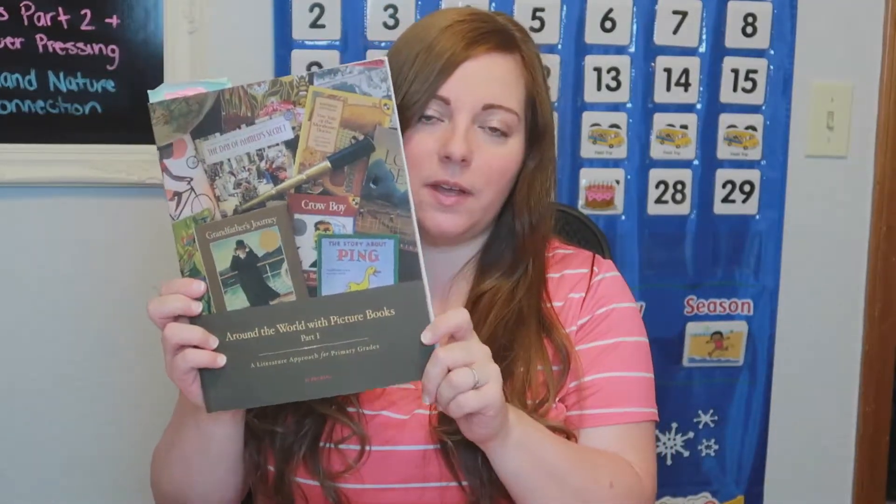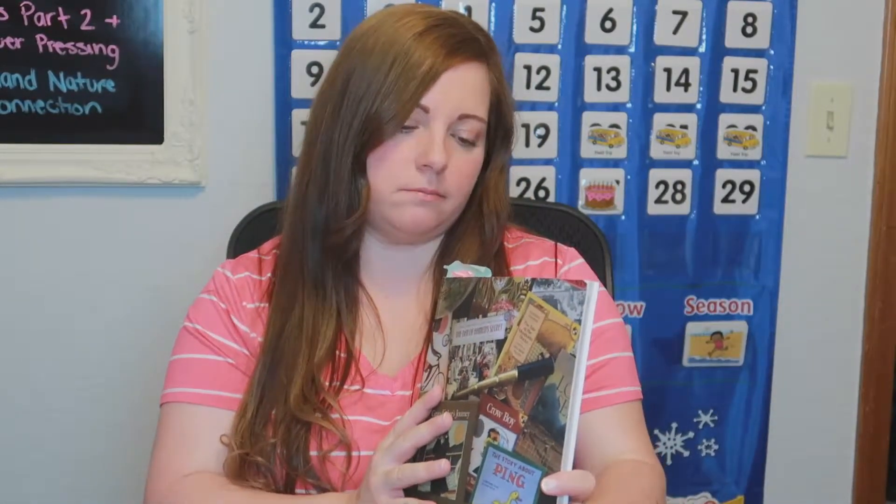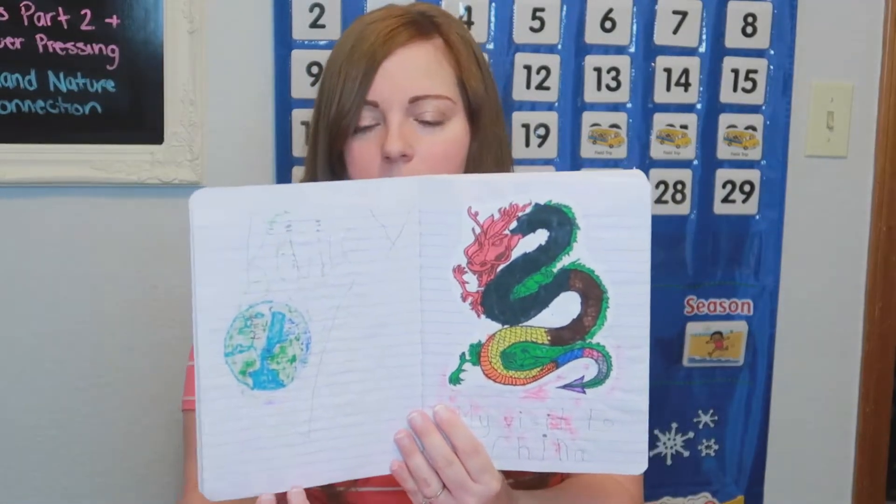The next family subject is geography, and this will look familiar from last year — it's Around the World with Picture Books Part 1 by Beautiful Feet Books. We slowed down with geography last year because I was pregnant from October to June, so we focused on reading, writing, and math. We're about a quarter to a third of the way through the book. They have composition books where they color pictures and we write in facts learned about each location, like China. We do it very informally and make it fun.